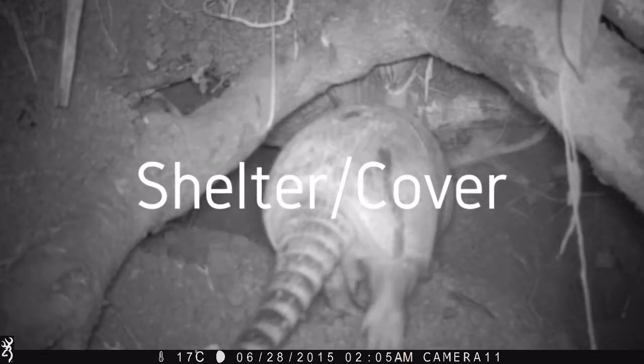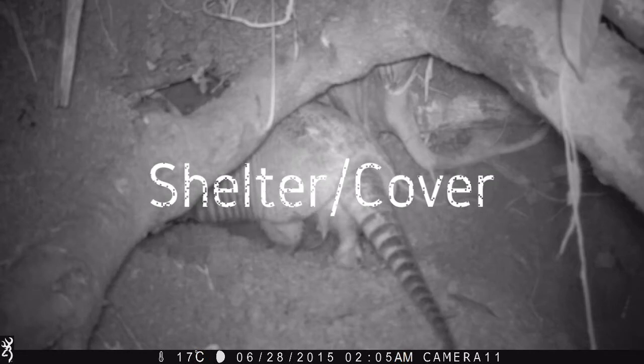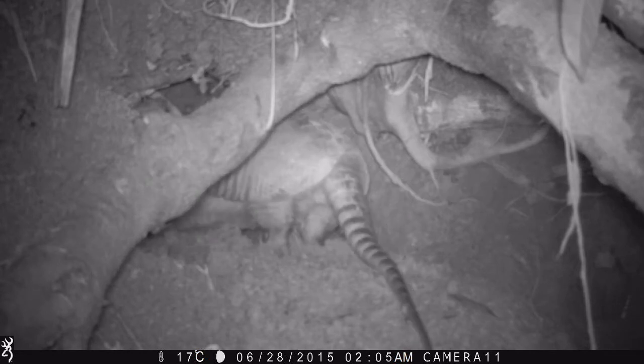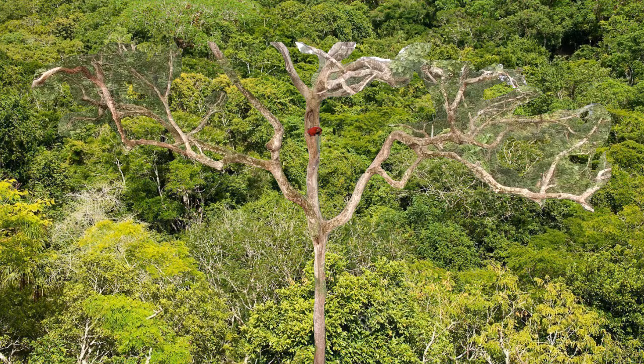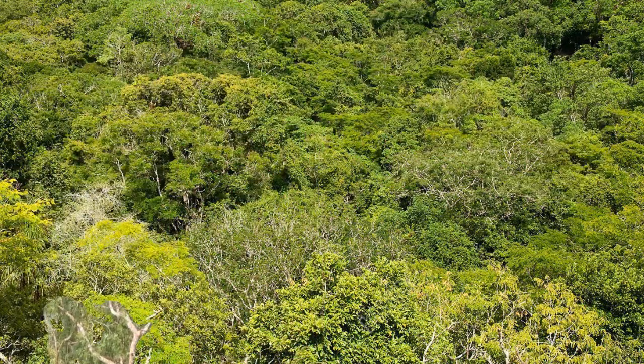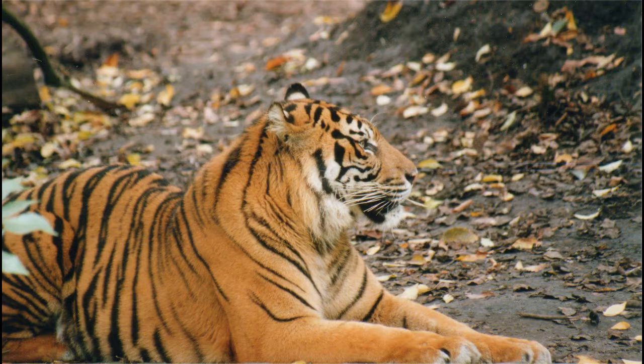For some species, nesting or shelter locations can be a serious limiting factor in their population growth. For example, scarlet macaws require tall, hollow trees as nesting sites, which they are unable to make themselves. The number of trees that are damaged enough to be hollow inside, while not yet falling over, is a serious limiting factor in their environment.